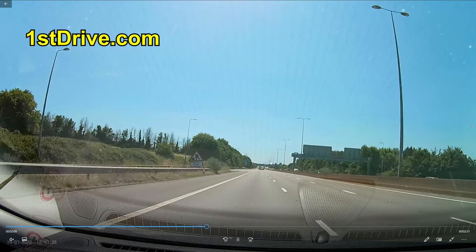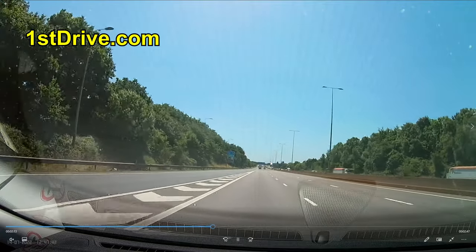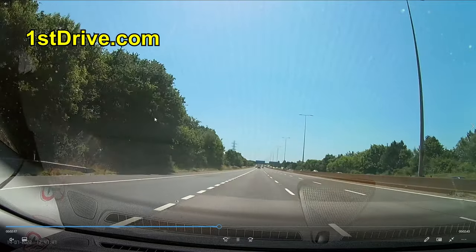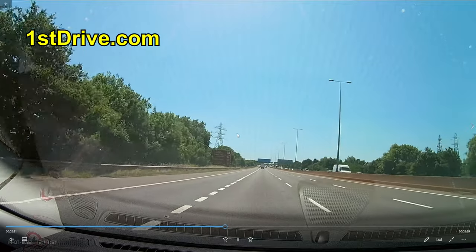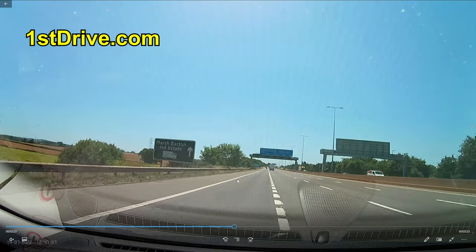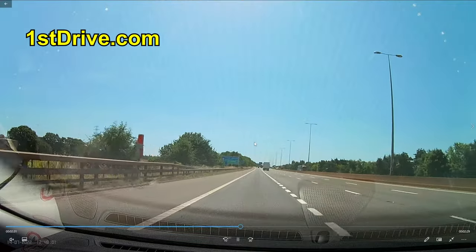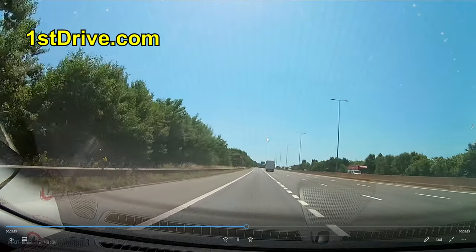So this roundabout we're coming up to is in Exeter — not one I'm familiar with, as it's quite away from where I live. We're coming up to Exeter Services. It all comes down to one thing: simply keep as far left as you can at all times. You can sum these roundabouts up in two words: keep left.